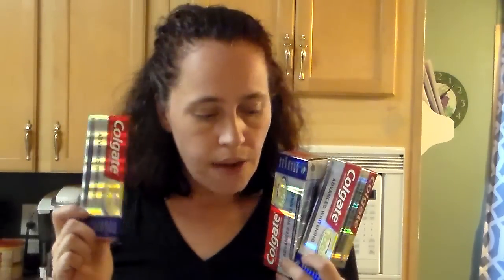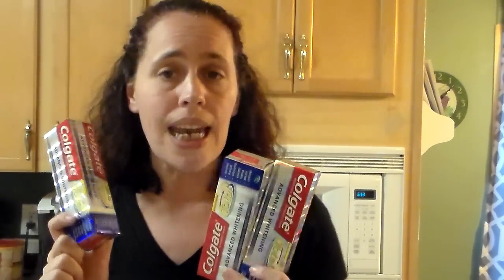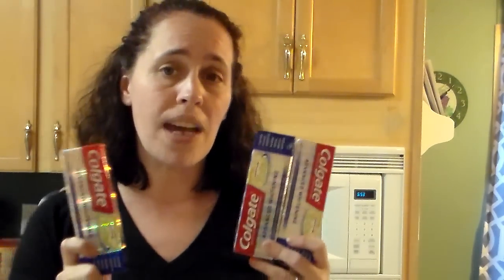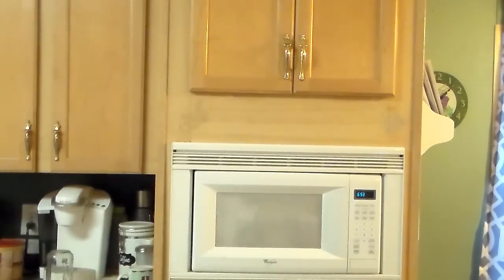The next thing I got was the toothpaste deal. Now, there is a limit of two on these. I only had five coupons, so I did not get it. I may look and see if I can find some of the printable coupons on coupons.com. I may go back and do this again. These are $3.49 at my store. If you spend $10, you get five back. There are dollar printables and also a $2 printable on coupons.com, so if your store has the toothpaste, you can use those.